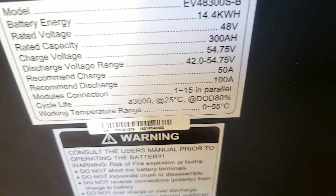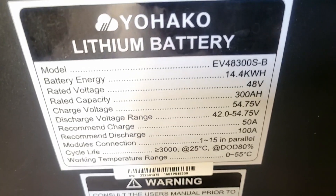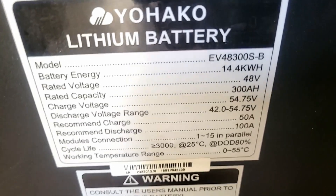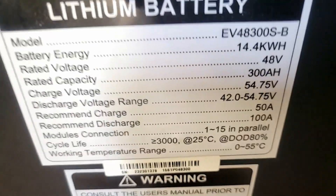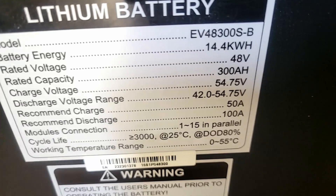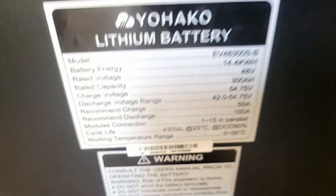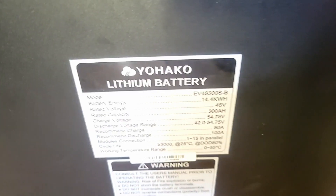Compare this to Pylontech: for every 100 amp-hour battery, they give you 50 amps charge and 50 amps discharge. So 300 amp hours should theoretically yield 150 amps discharge. But look what was done here — they've given us only 50 amps charge and 100 amps discharge on a 300 amp-hour battery. Now you can understand why it's not working for the client.